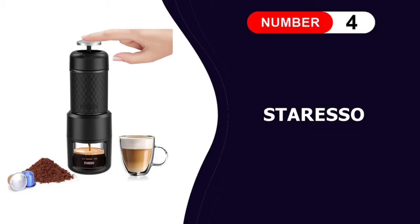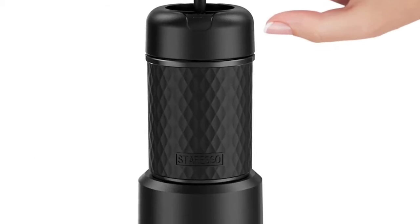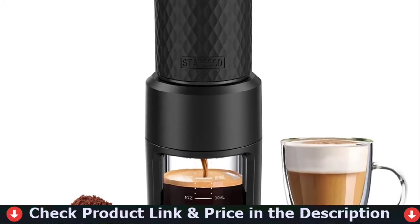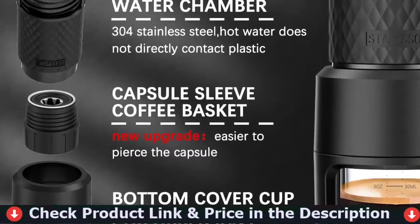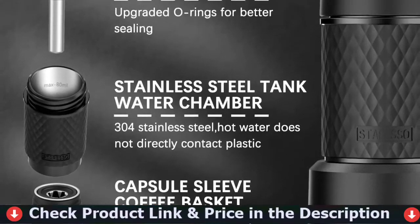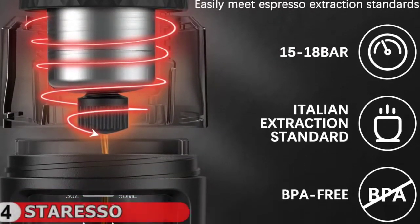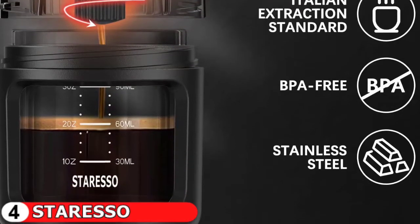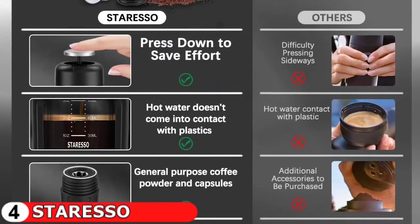Fourth pick in our Best Portable Espresso Maker list is the Star Esso Espresso Machine. If you enjoy espresso but are always on the go, you'll appreciate Star Esso's Portable Espresso Maker. This small machine fits in your pocket and is simple to use. Simply add coffee grounds, press the lever, and enjoy a hot cup of espresso in no time. The Star Esso also includes a pressure valve, ensuring a rich, authentic flavor with each cup. Capable of producing up to 100 milliliters of espresso at a time. The Star Esso Portable Espresso Maker is made of durable stainless steel and has anti-skid pads for stability, making it ideal for coffee enthusiasts looking for a dependable, portable espresso maker.